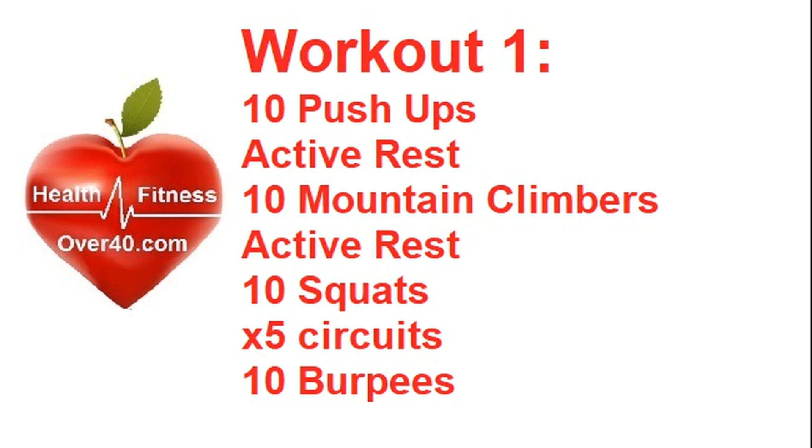Now, how are you going to structure your workouts? There are two styles. There's the ballistic or blast workout: 10 push-ups, 10 mountain climbers, 10 squats — or whatever is suitable for you — and you do five circuits. In other words, push-ups, rest, mountain climbers, rest, squats, rest. Repeat for five circuits, and at the very end you do 10 burpees, which we'll look at at the end of this video.